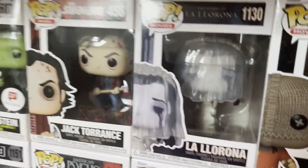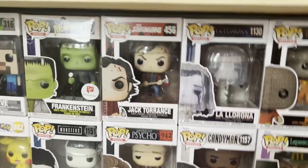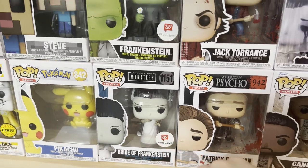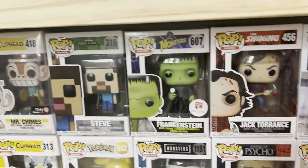This one was pretty cheap — I got him yesterday. I got the Xenomorph yesterday, Jack Torrance yesterday, and Steve yesterday. Frankenstein — these are Universal Monsters. I got Bride of Frankenstein and Frankenstein. Steve from Minecraft.